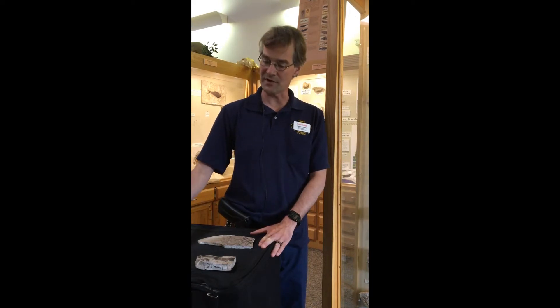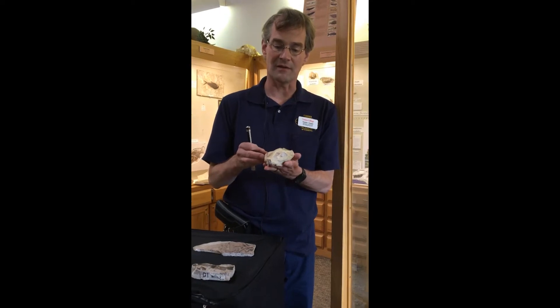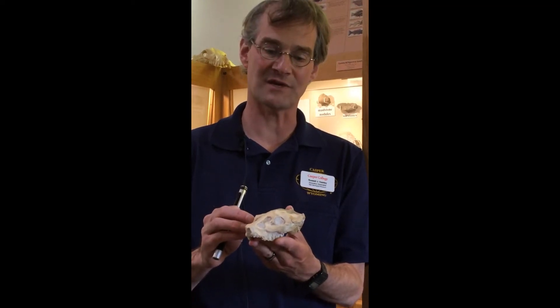For over a century, fossil hunters have known about the White River Formation, which is a rock layer dating from the tertiary period, after the dinosaurs died out, but still long before there were any people. So no dinosaur bones in the White River, no people bones either, but thousands or millions of spectacular fossils from ancient mammals and reptiles.